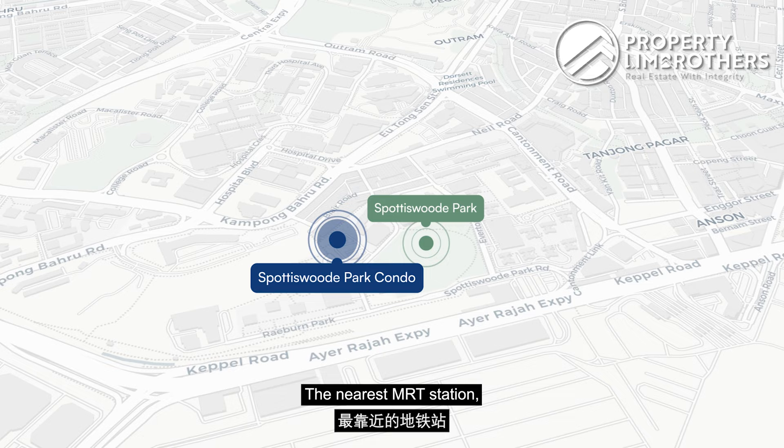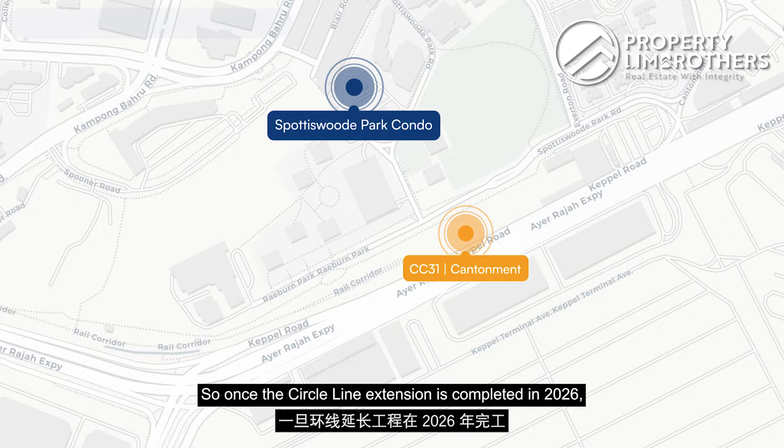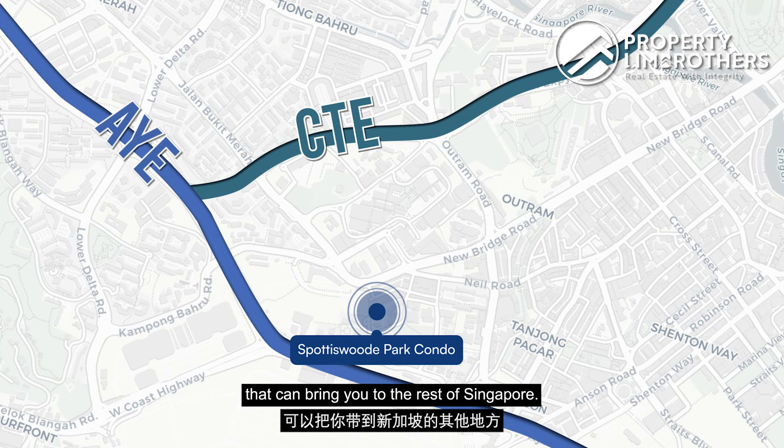The nearest MRT station, Cantonment MRT, will have an exit within a short one-minute walk from our block. Once the Circle Line extension is completed in 2026, you would only be two MRT stops away from Harbourfront and Marina Bay Interchange. In the meantime, the nearest MRT station is an 11-minute walk and bus stops are a short three minutes away. If you're driving, you have direct access to the AYE and CTE.